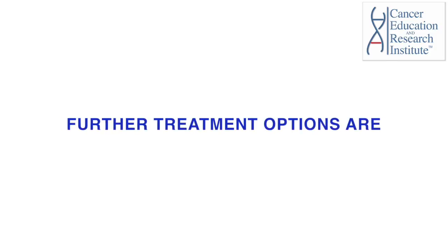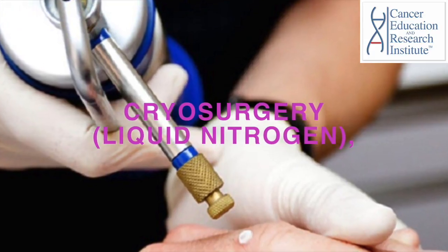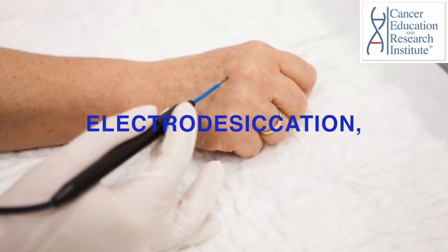Further treatment options include traditional surgery, cryosurgery which uses liquid nitrogen, electrodesiccation, and radiation therapy.